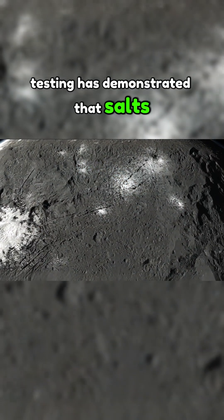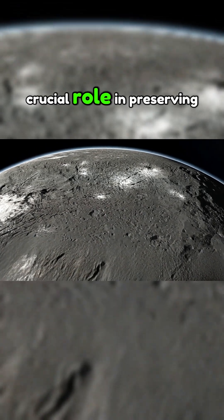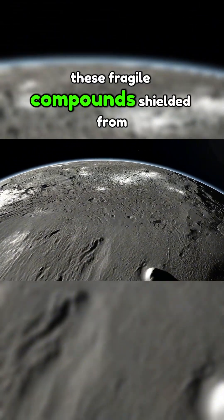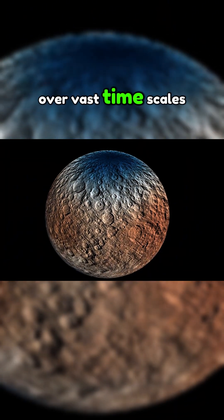Testing has demonstrated that salts and clays, abundant on Ceres, play a crucial role in preserving these fragile compounds. Shielded from radiation, they have remained remarkably stable over vast timescales.